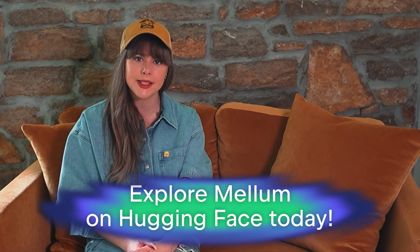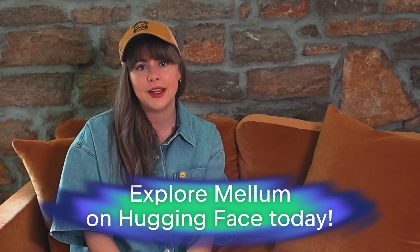So here's our invite to you. Try Mелум in your JetBrains IDE and let us know what you think of the completions. Explore Mелум on Hugging Face — poke around, use it for research, benchmark it, extend it, and share your results. Because real progress happens when the right tools get into the right hands.